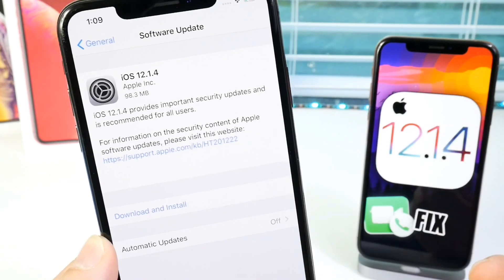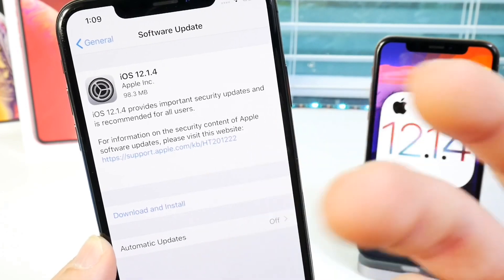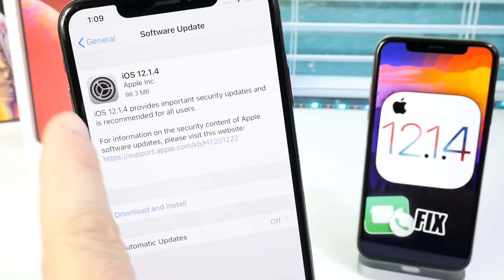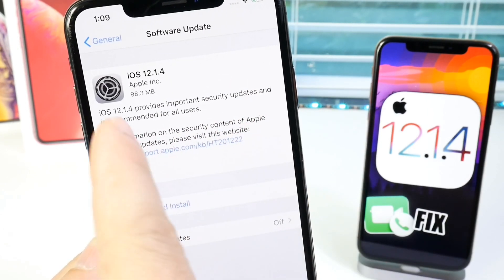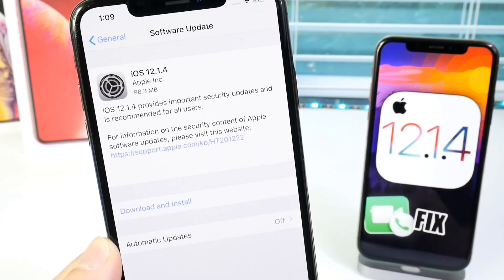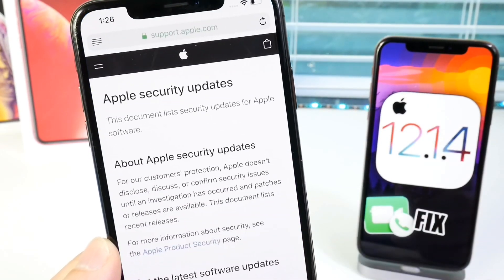When Apple usually releases a software update, it usually just says this software contains security enhancements and bug fixes. But the wording today — iOS 12.1.4 provides important security updates and is recommended for all users. So even the way Apple phrases this is different, and they realize the magnitude of this issue.